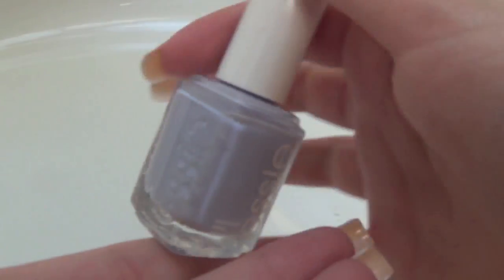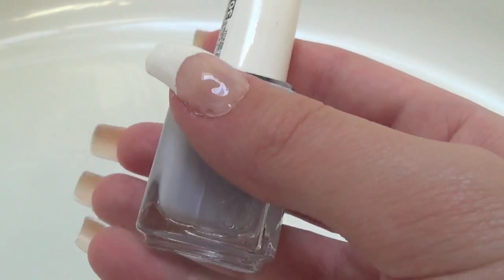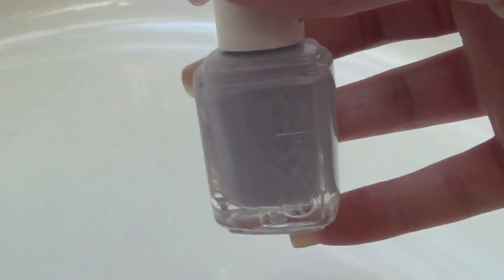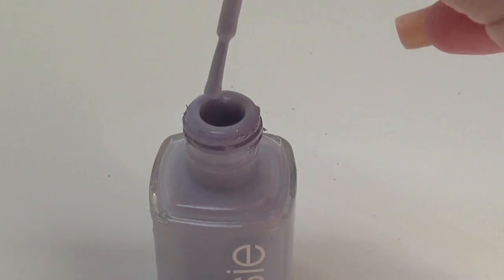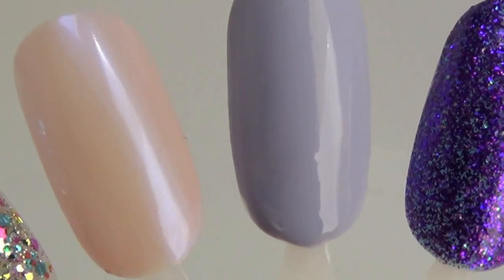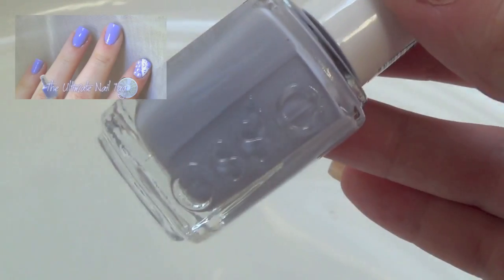Now for my real purple polish — Essie's Lilacism. It's just such a beautiful light lavender, a really great color that is so soft and feminine. It's great for all occasions, all seasons, and it's truly beautiful. It has been featured in so many of my videos including my birthday bow nails and my ultimate nail tag video.